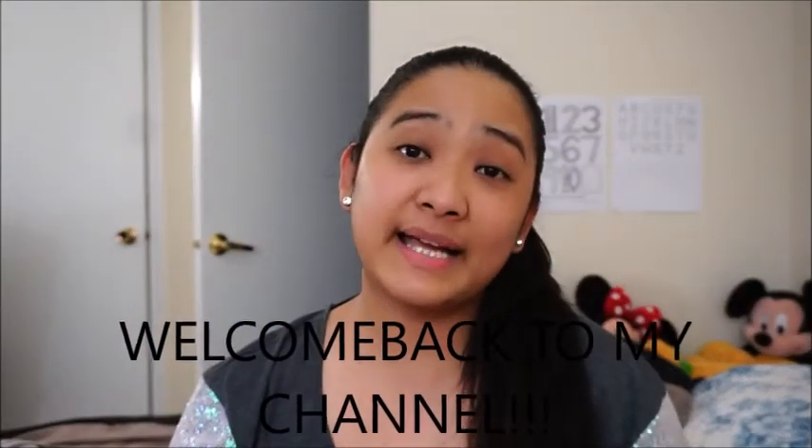Hi guys, welcome back to my channel! Today I'll be sharing with you what I got from Ipsy — my April Ipsy bag. It arrived last week but I haven't opened it yet because I've been busy. This is my first time subscribing and my first time receiving it. Even though I was so excited, I wanted to open it together with you guys. So let's go, let's do this!